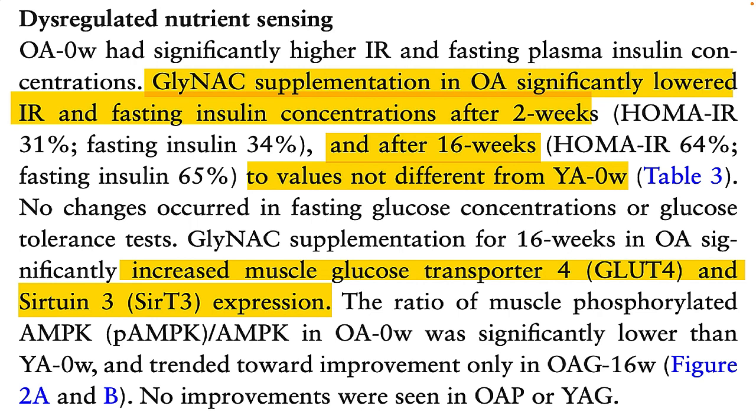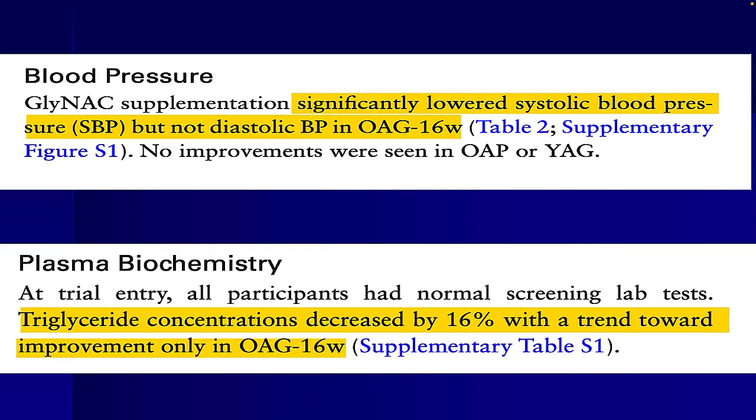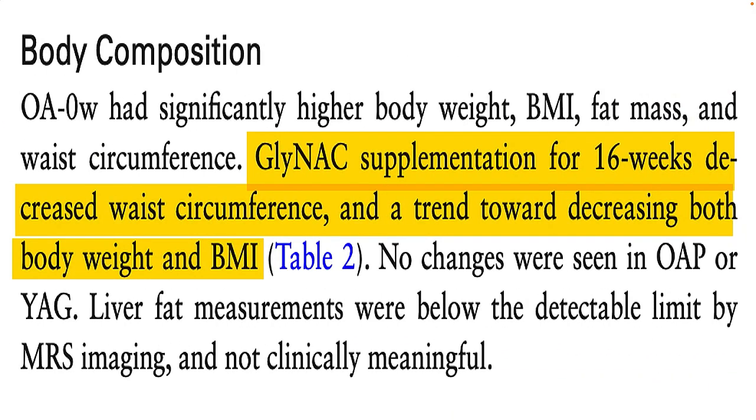In fact, after 16 weeks of daily use, GlyNAC actually restored insulin function to that of the younger people. This supplement combination also appeared to reduce systolic blood pressure — the top number of the blood pressure fraction — but interestingly not diastolic blood pressure in these older folks. Triglyceride levels also dropped in the older folks by about 16%.